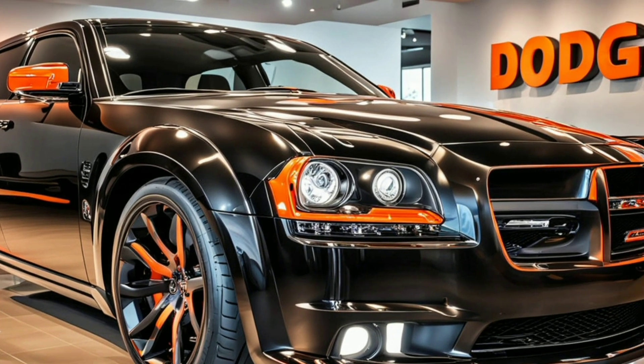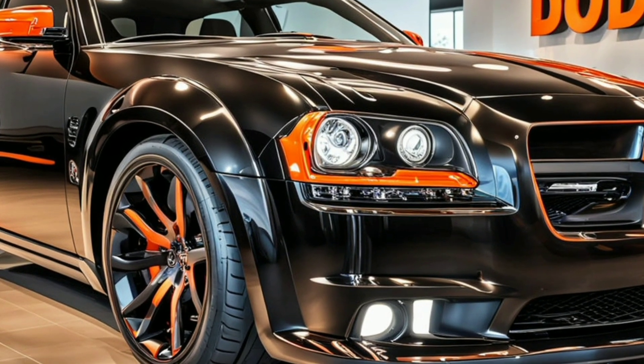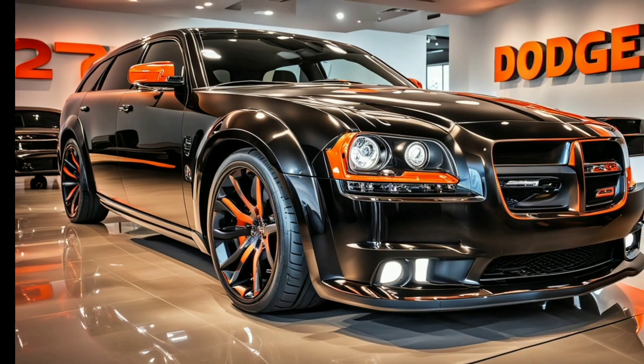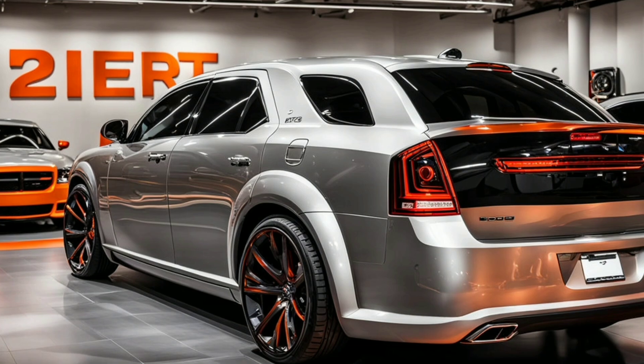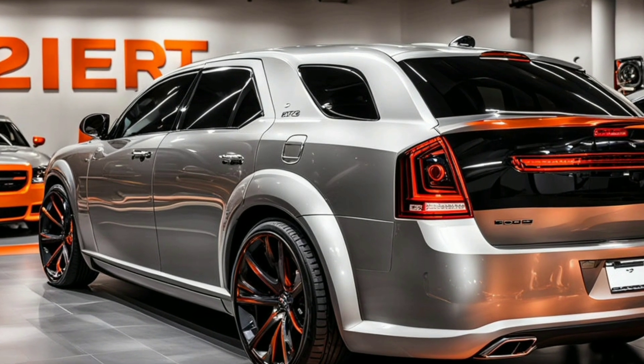The 2025 Dodge Magnum SRT-8 is a stunning revival of a classic with a modern twist, boasting a design that blends aggressive styling with sophisticated aerodynamics. At first glance,